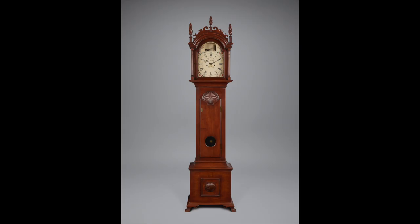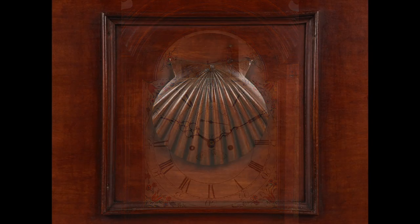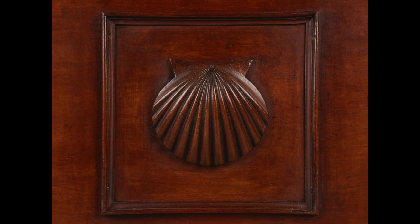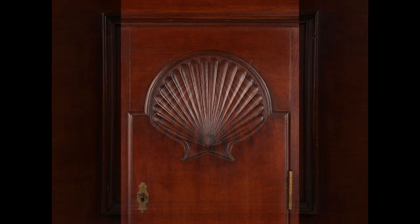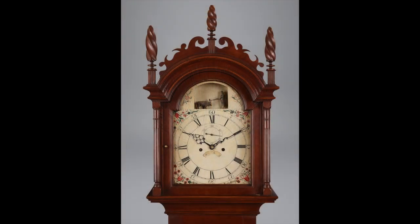This one has a case with elaborate carved details and an automated dial that is particularly intriguing. The case has some dramatic features also found on two related examples. These include carved and applied convex scallop shells within small framed elements on their bases. There are also concave shells carved into the arches of the pendulum doors, and the hoods have elaborate wavy fretwork and spiral twist finials like those on clocks made in eastern Connecticut.